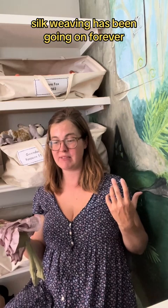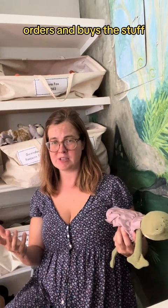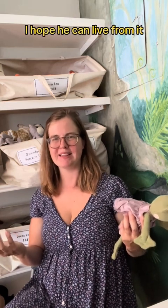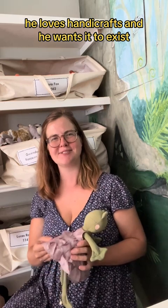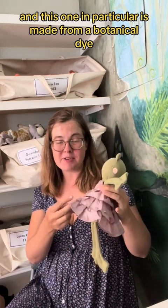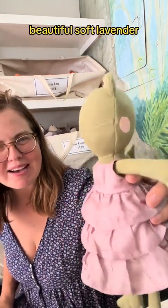Not only is it the perfect material I wanted — it is made on farms with home production. Silk weaving has been going on forever. The guy who runs the company and orders this stuff, he's not doing it for money. He's doing it because he loves handicrafts and he wants it to exist. Silk is not cheap, but it's so cool. And this one in particular is made from a botanical, natural dye. It's beautiful, soft lavender.